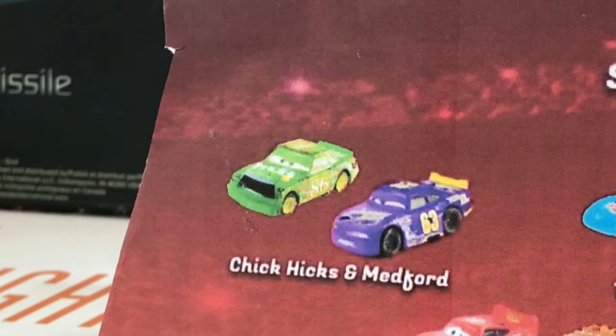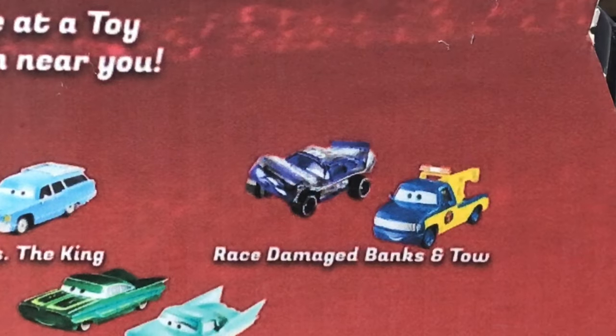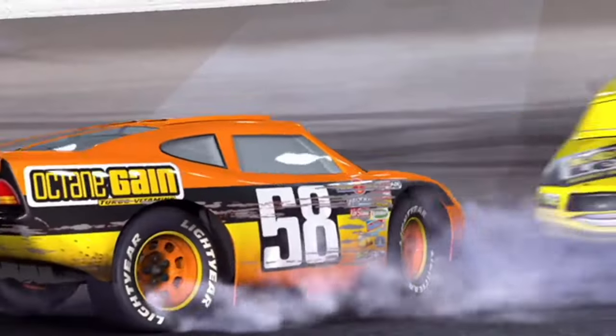On the back of the package we have other releases I'd like to make, like Chick Hicks and Medford, the King and Mrs. the King, race damage Banks and Tow Impound McQueen and Mater, and Green Limon and Fro. In the original Cars film, the story calls for Chick Hicks to cause a crash in hopes of getting Lightning McQueen involved, where we get a brief scene of these two.